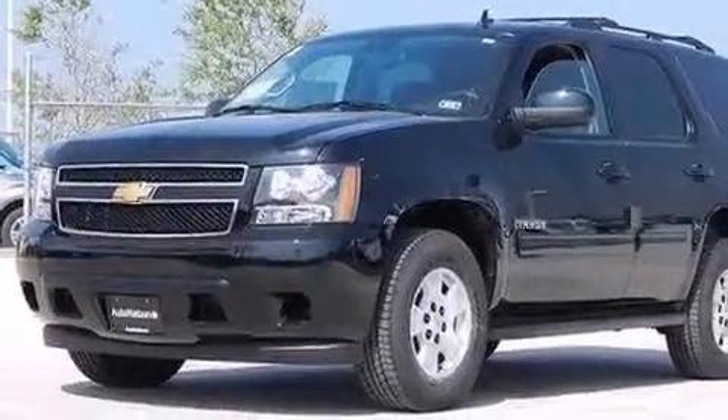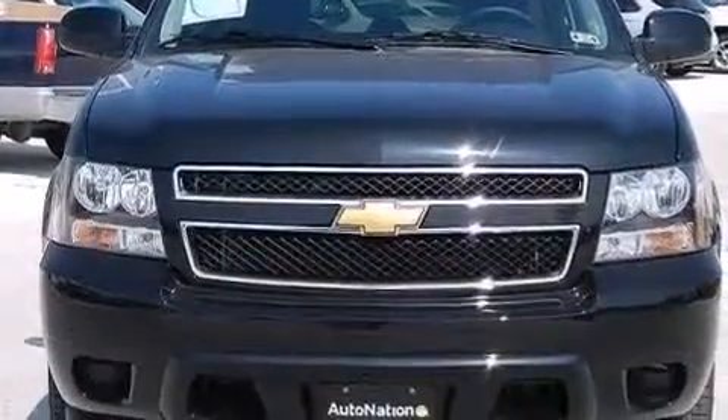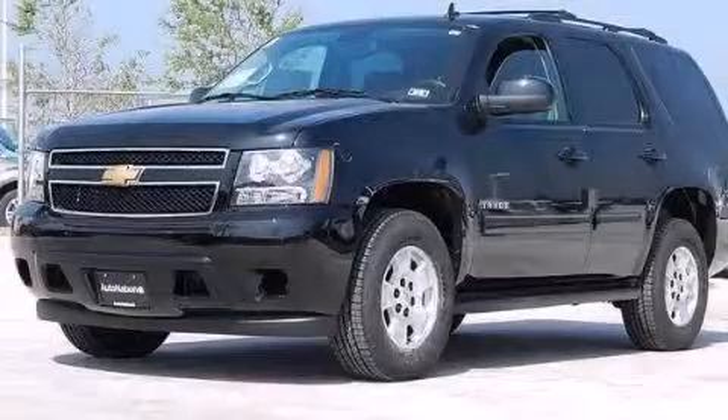Air conditioning and XM satellite radio, which streams commercial-free music, news, sports, and more. Call now to find out how you can own this breathtaking automobile.